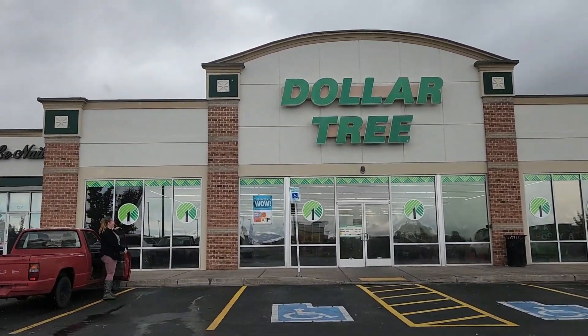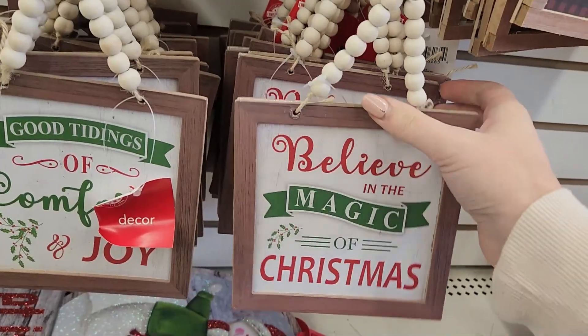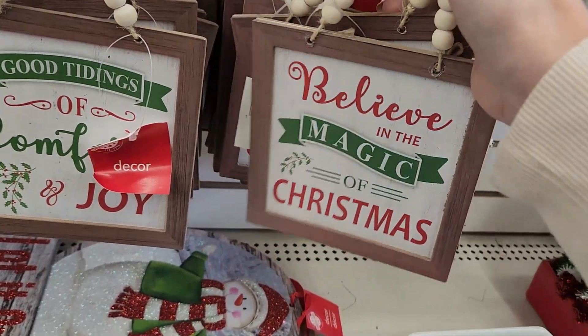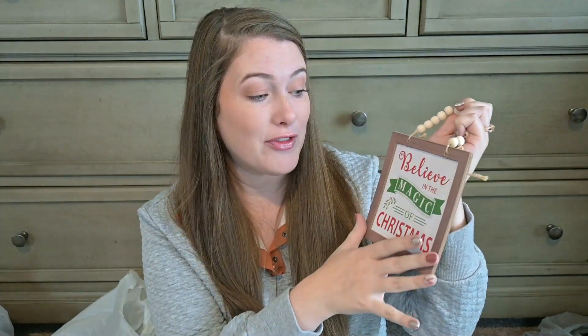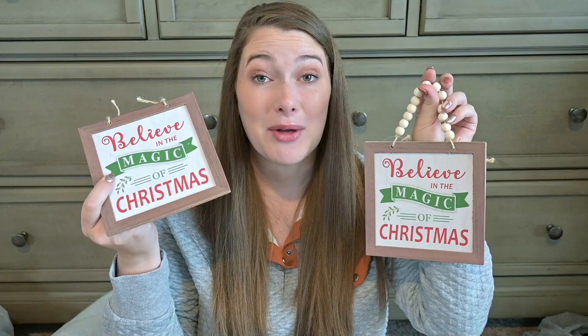At this next store, I picked up a couple of these hanging signs with the beads at the top. This one says 'Believe in the Magic of Christmas.' I thought this would be fun to redo and DIY — you can pop this frame off the front and do something different in the middle, and then you have the cute little beads to hang your sign. I did pick up two of those.